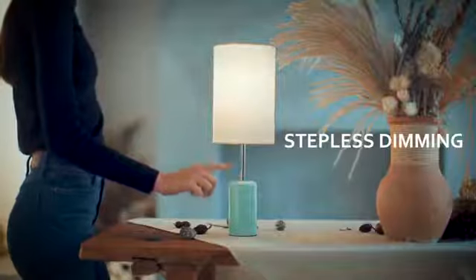The stepless dimming gives your favorite type of illumination, and the memory mode allows you to turn Kuppa back on each time with the previous brightness level.